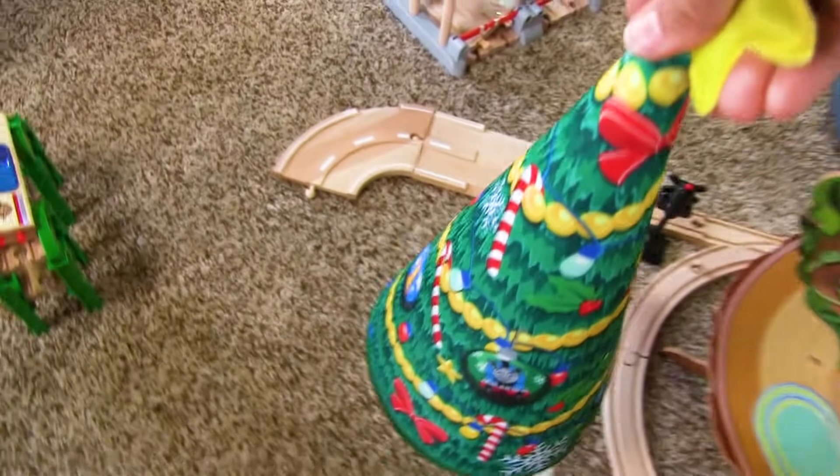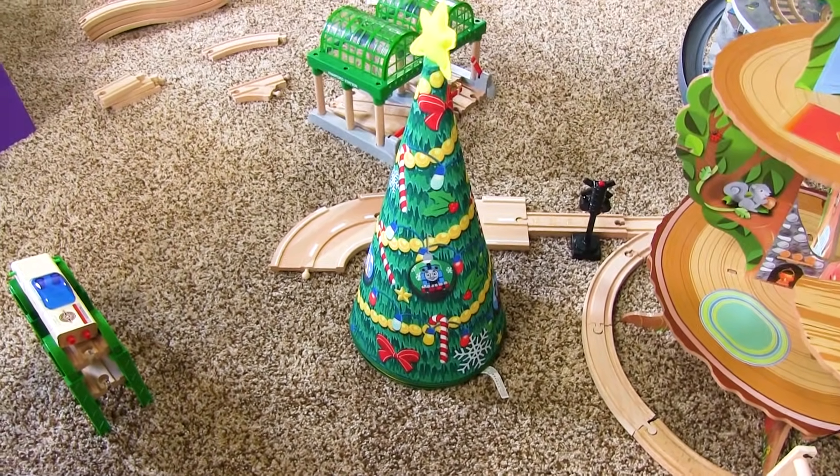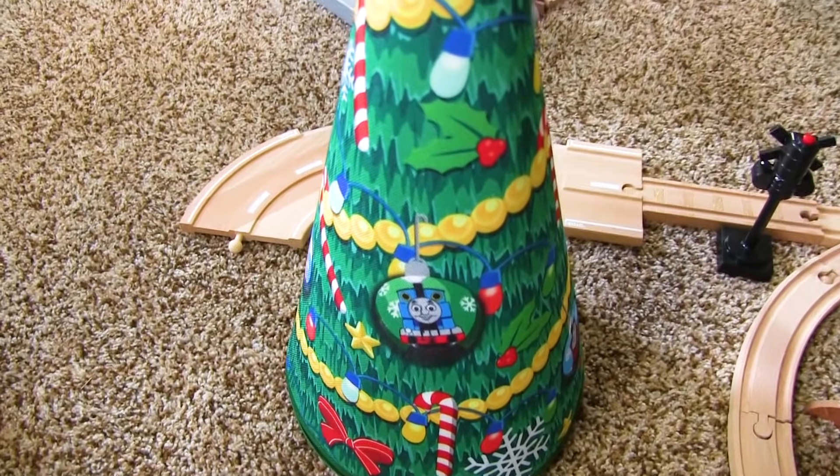Whoa! Tree fell — Christmas tree. Christmas tree is totally a tree, Bubba. See how it says Christmas and tree in it? Christmas tree. It says Thomas on there too. It does say Thomas on there.